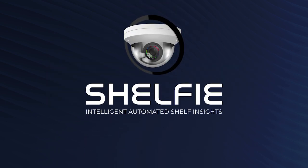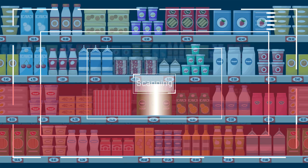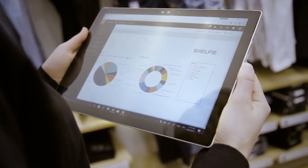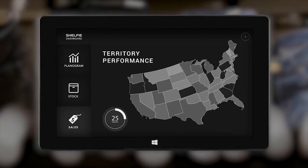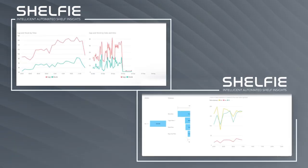But how will it benefit your retail business? Shelfie provides shelf inventory management with real-time shelf data. It provides shelf analytics by store, by region or market, as well as by country, with actionable insights for smart and efficient store management.